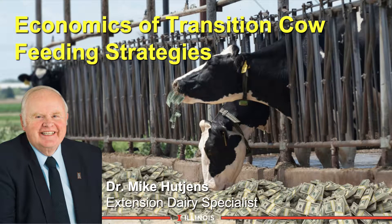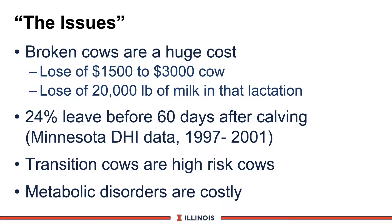Hi, I'm Mike Hutchins, Extension Dairy Specialist at the University of Illinois. This module will discuss the economics of transition cow feeding strategies. Let's look at some of the key issues.